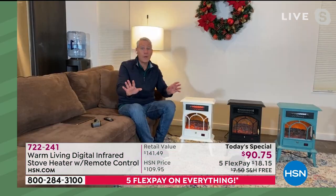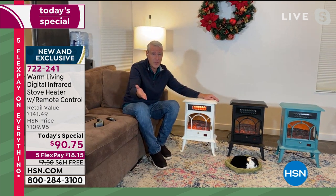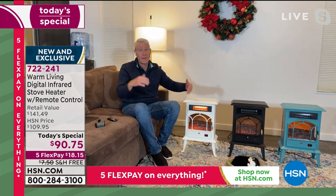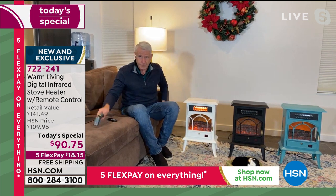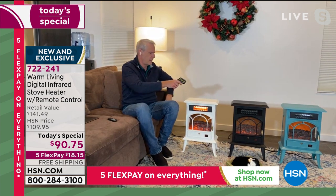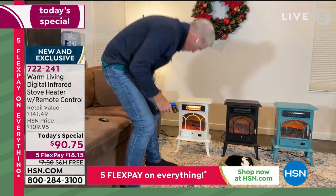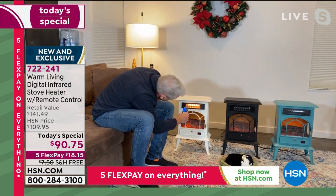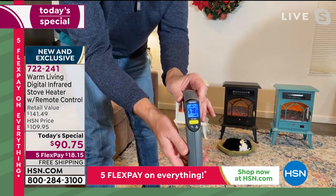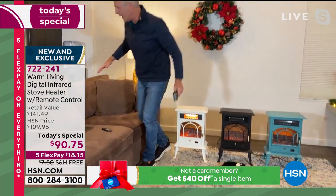Kerry demonstrates the safety features and power with a laser thermometer. The outside top of the unit is cool to the touch — reading 75 degrees. Then he takes the temperature of the air coming out of the unit: 578 degrees Fahrenheit. That's how this unit is able to heat a room with a 10-foot ceiling across a thousand square feet.